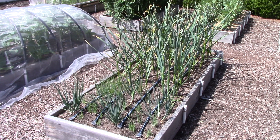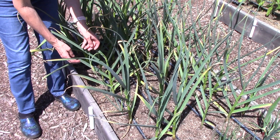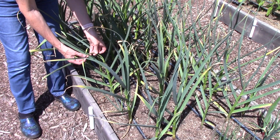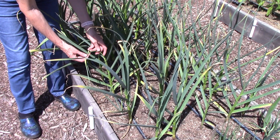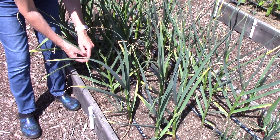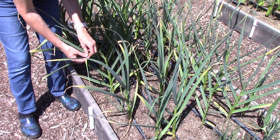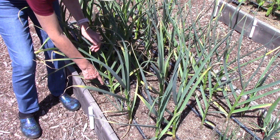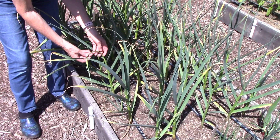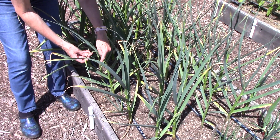I wanted to show you something important about the garlic. So all of these plants are hardneck garlic plants and it's very common for them to form what are called scapes. That's what this thing is. What the plant is wanting to do is to bloom and set seed. You don't want it to focus its energy on that - you want it to focus its energy on developing the bulb down in the ground that you'll harvest later this summer. So what you want to do is wait until the scape forms a complete curlicue.